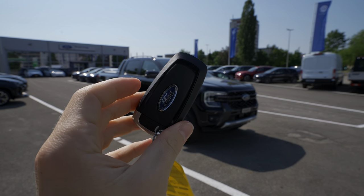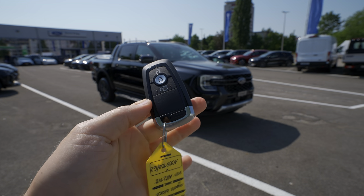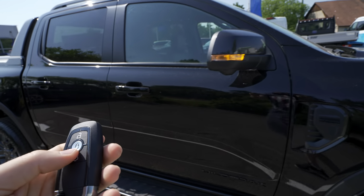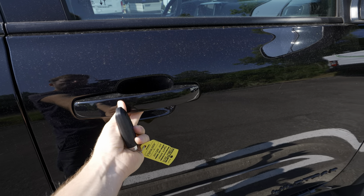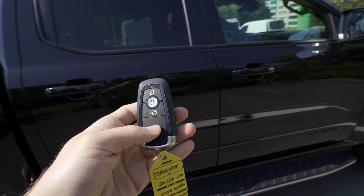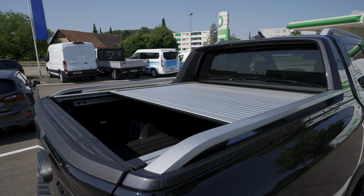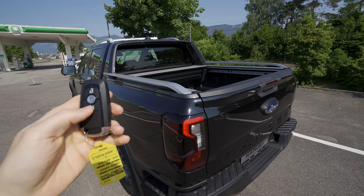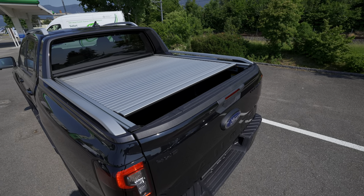Now let's start outside — beginning as always with the key. It's the same simple, lightweight key Ford uses on other models. You can lock and unlock with the button, and the car also has a keyless entry system: touch the handle to lock, put your hand near the sensor to unlock. There's also a button that, pressed twice, opens up the pickup bed cover automatically. There's also a button inside the car for the same function.